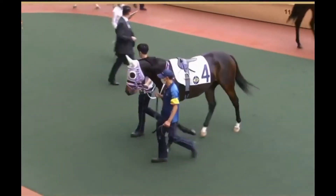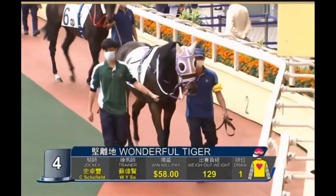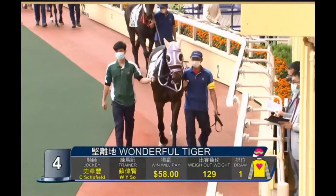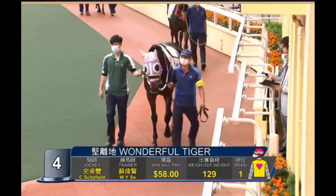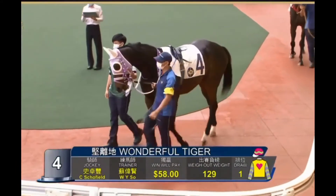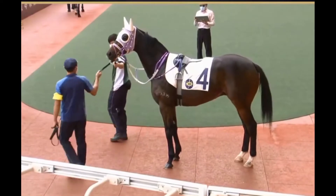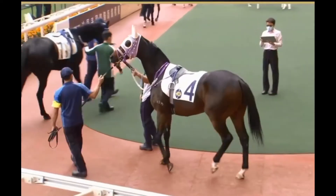Let's roll on to number four, Wonderful Tiger. We know he's not an easy customer to deal with, Jenny. He's not an easy ride. He gets his head up, never really settled at all last time either. Look, he's a horse that actually hit a rating of 22, and then Chris So did really well with him. He was able to win three races with him, and he's up to a rating of 36 at the moment.